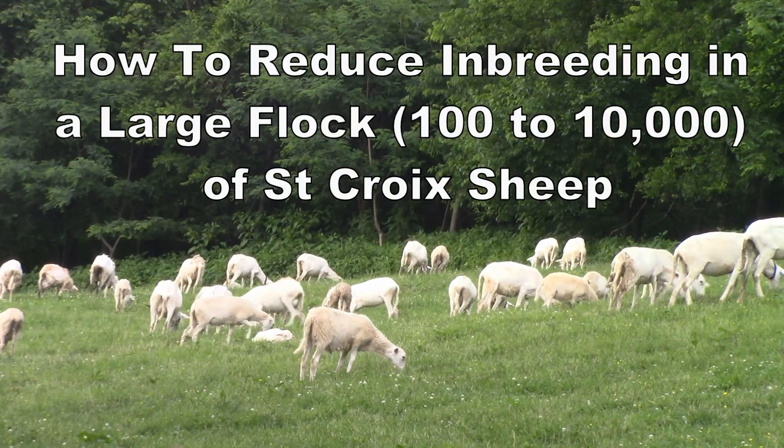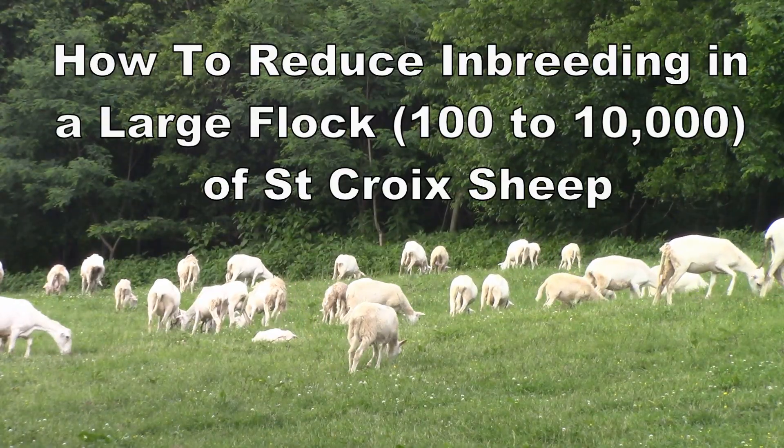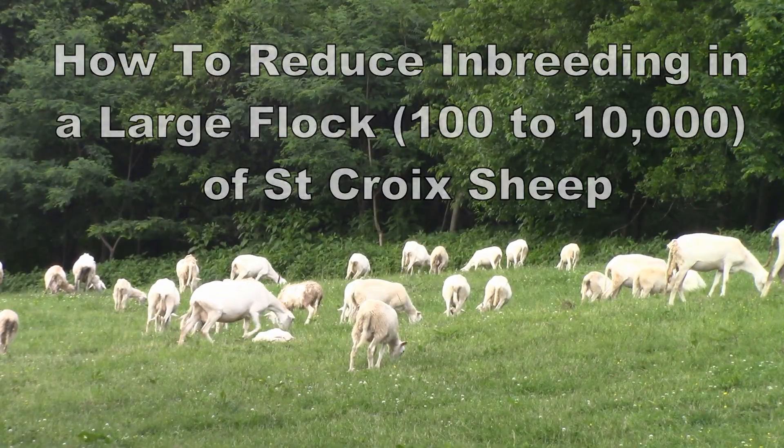How do you reduce inbreeding in a large flock, say anywhere from a hundred to up to 10,000 head of St. Croix sheep? What's the best way to get rid of inbreeding?